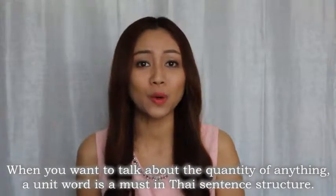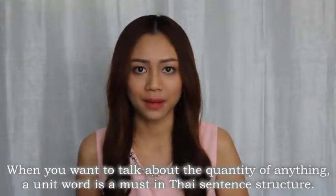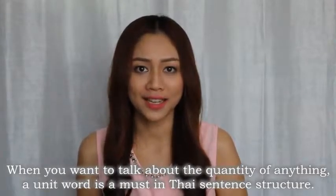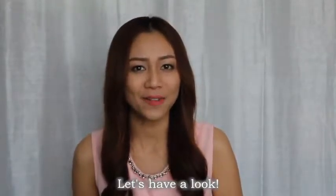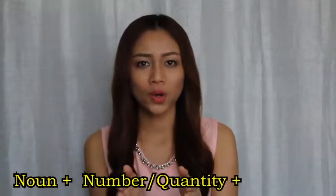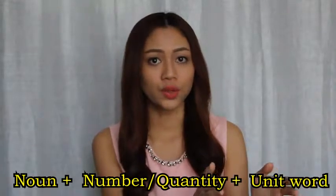Welcome back to Speak Thai Right Now with me, Kru Gif. When you want to talk about the quantity of anything, a unit word is a must in Thai sentence structure. The structure of telling quantity is: noun, number or quantity, and unit word.